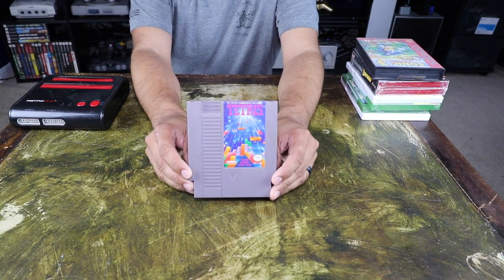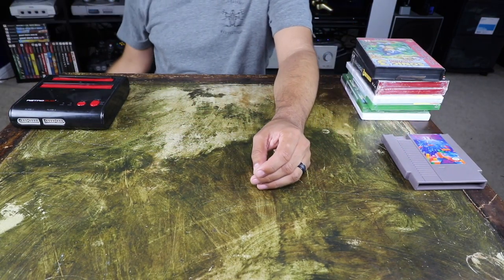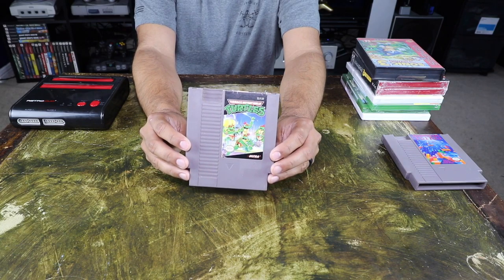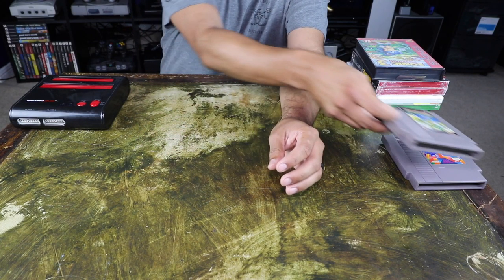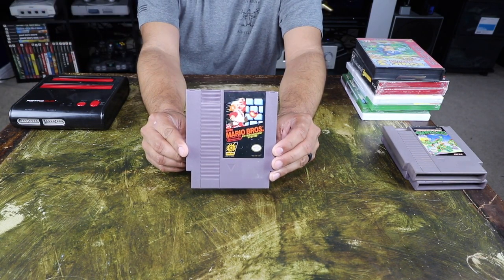The first game that came with it was Tetris for the original NES. Also for the NES, it came with Teenage Mutant Ninja Turtles and Super Mario Brothers.